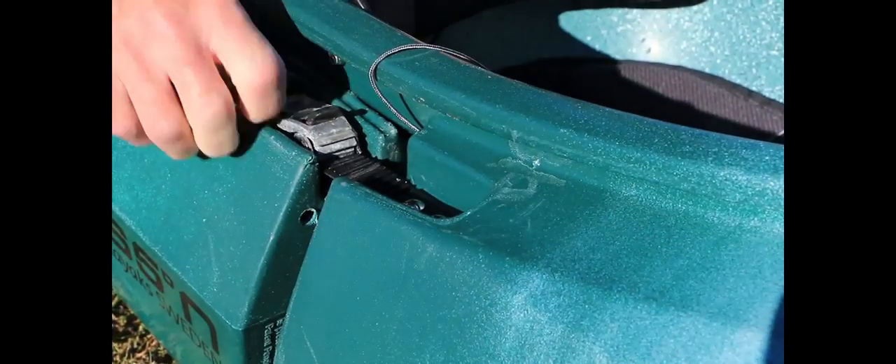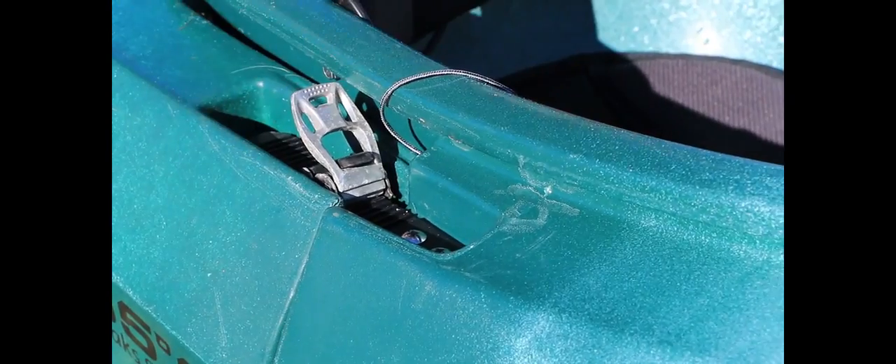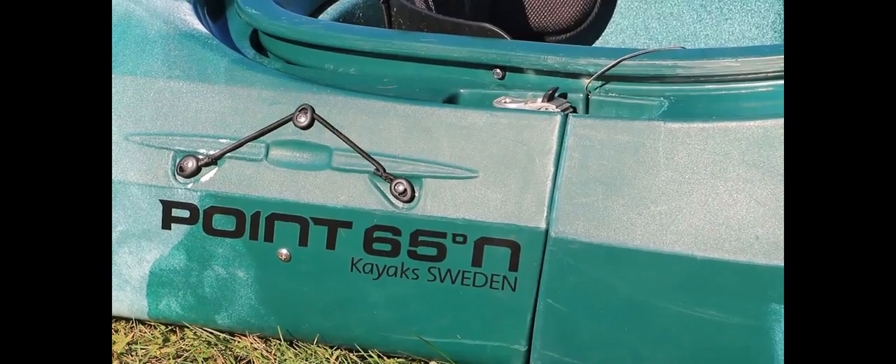The sections fit together snugly using the patented snap-tap system, where the tabs slide into a ratchet on either side of the hull. There's a bit of play in the design, but we didn't notice any performance issues on the water.